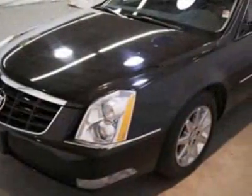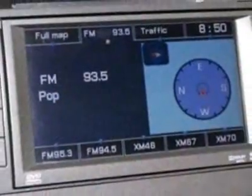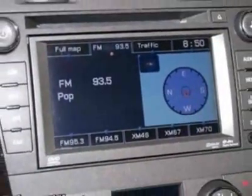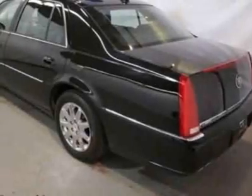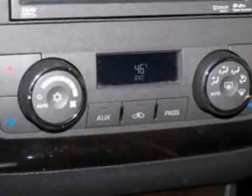This DTS boasts a engine and a 4-speed automatic transmission. Additional options for this vehicle include power passenger seat, navigation system, climate control, passenger airbag, and heated mirrors.